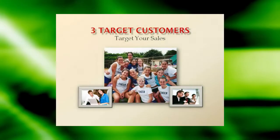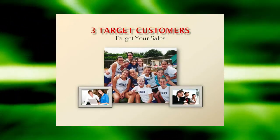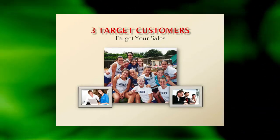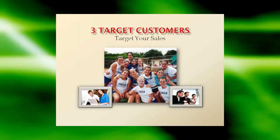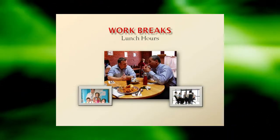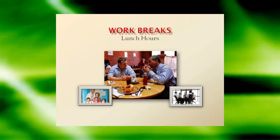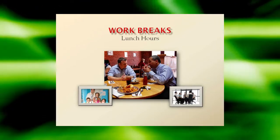Target your sales. There are three kinds of fundraising customers: those who have shown an interest in your products, those who have purchased from you before, and those from whom you've purchased items. Be selective about who you approach and focus proactive efforts on these three potential customers. Make sure these in-person appeals to co-workers are only made during work breaks and lunch hours.